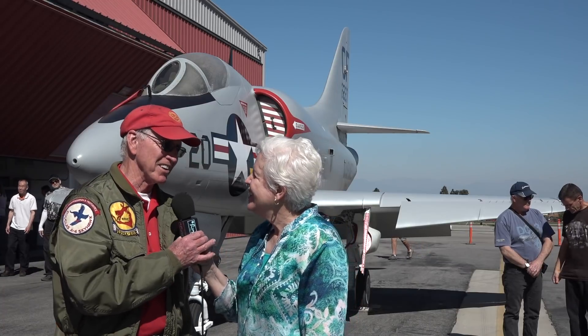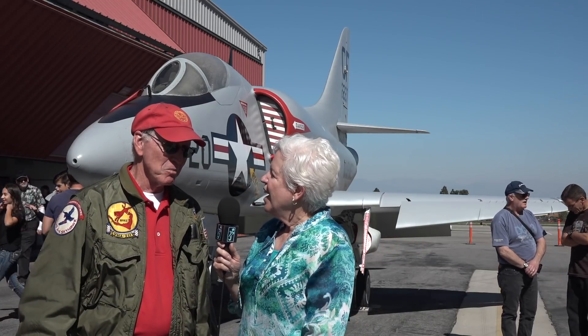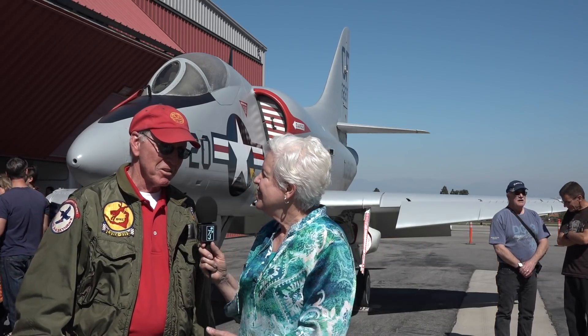I'm here with Dud Kursky. He's one of the A4 pilots and he flew in the Marines. That's correct, I did. Would you give us a walk around of the plane here? I sure will.